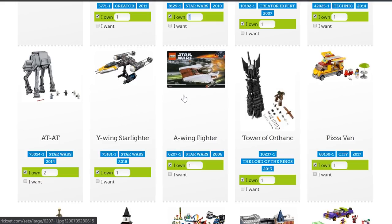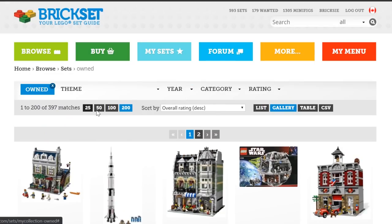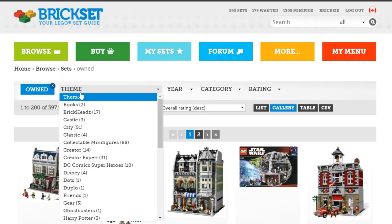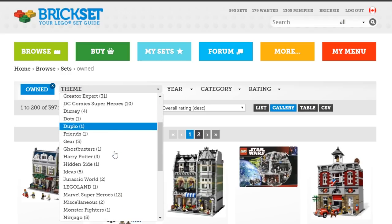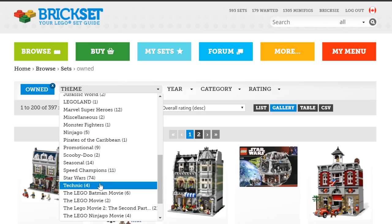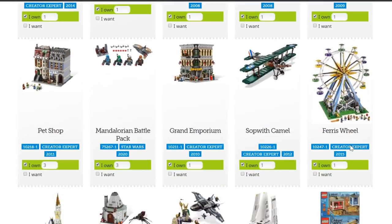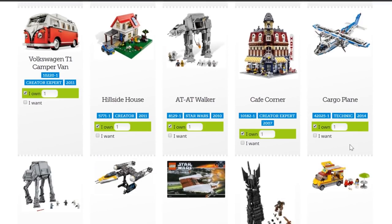This is the AT-AT Walker that I have two of, and then the Y-Wing — I absolutely love this set. There's a new UCS version of the A-Wing coming out right away. We could also sort this however we want — even by theme. You can see all the different themes I have, like 12 Marvel Super Heroes. Star Wars is the main part of my collection sitting at 74 sets, and we'd be able to isolate by theme. But for now we're just looking at them by rating.